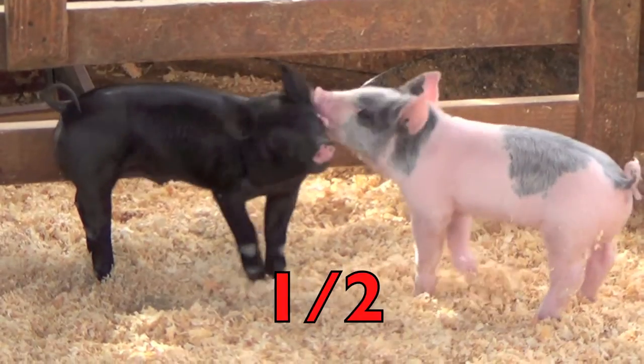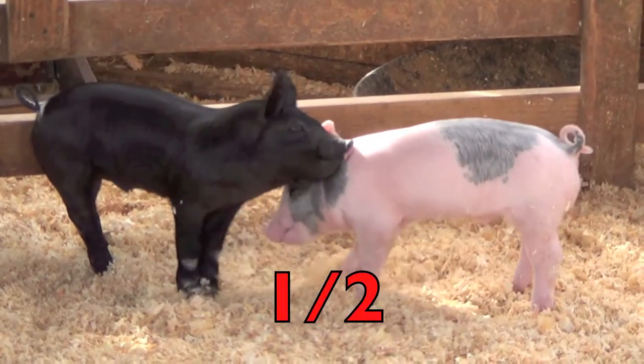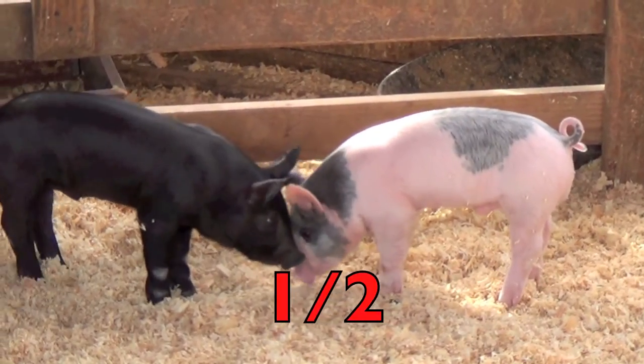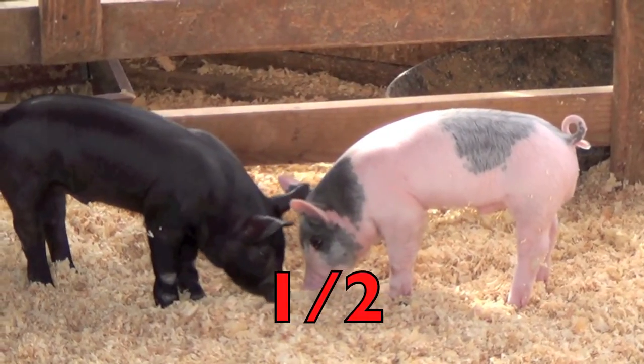Remember, the bottom number two represents how many are in the whole group of pigs, and the top number one represents how many piglets are black. One-half. Great job!